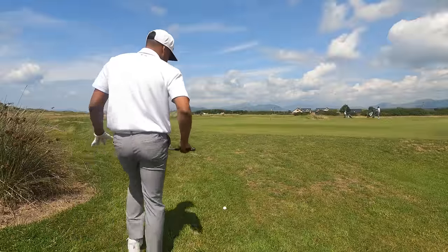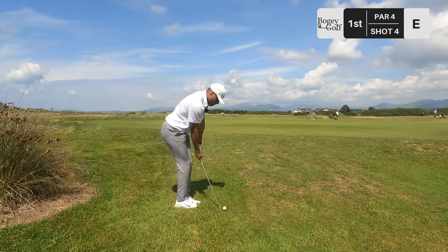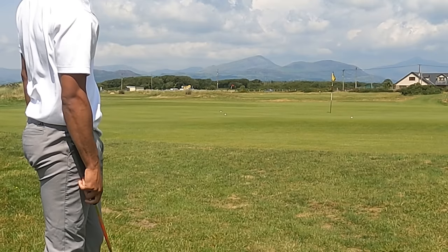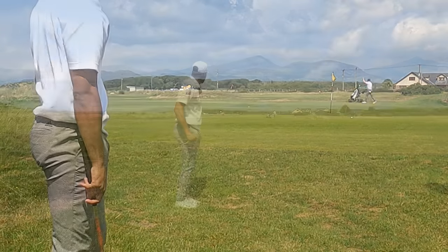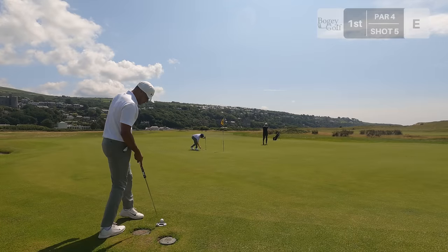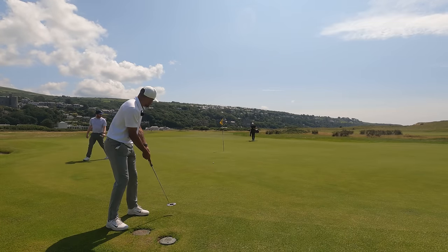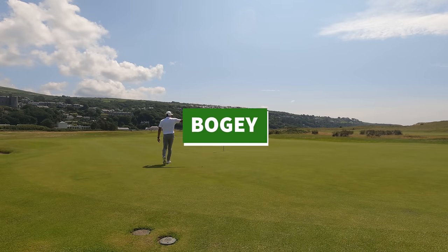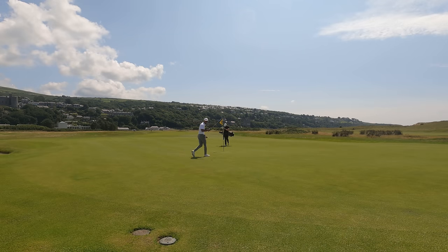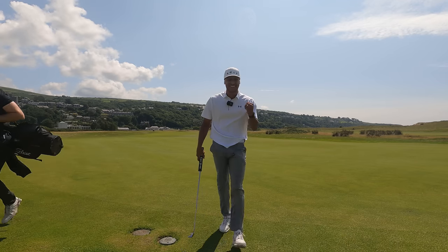We're here in three, so this is for par — up and down for bogey. Sit down now. Oh my goodness, big old putt for bogey. Here we go, off the fringe for the five. Go on! If that isn't the best way to start this video I don't know what is. Huge bogey on the scorecard, come on the boys!